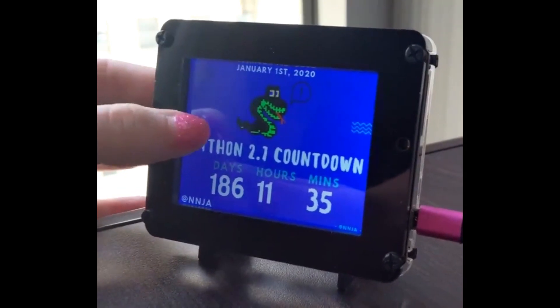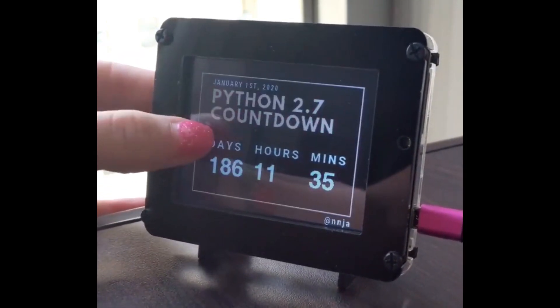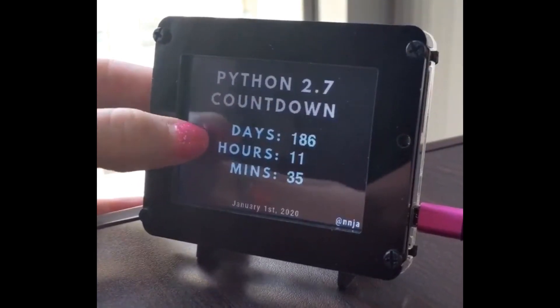This is the countdown because there's no more Python 2.7 after this — it's all 3.0. You guys had 10 years to move your code over to Python 3. Come on, move it.